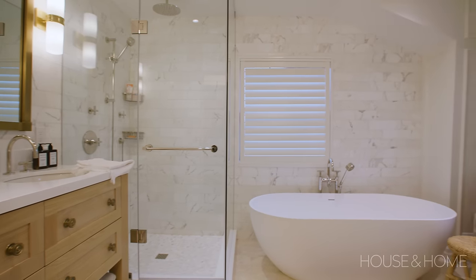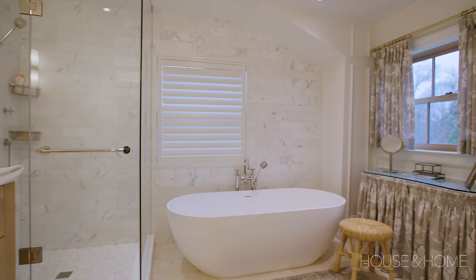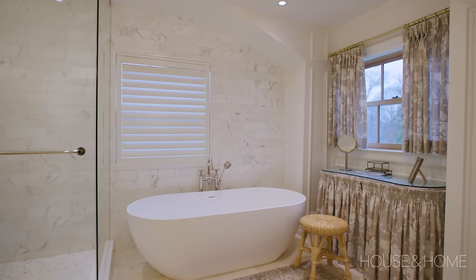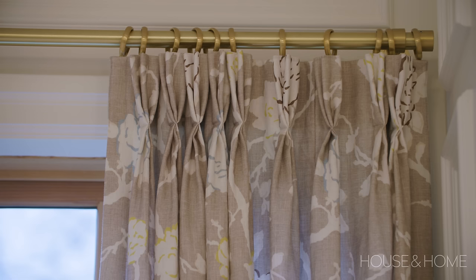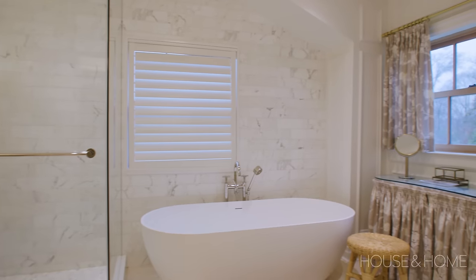In the principal bathroom, the ask was a dressing table where our client could sit, do her makeup, and enjoy a beautiful view. So we had one custom designed — it's skirted so there's lots of hidden storage underneath — and we made matching drapes above it and added a little stool.